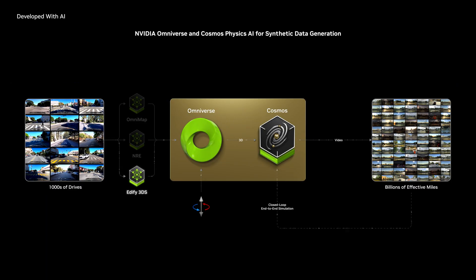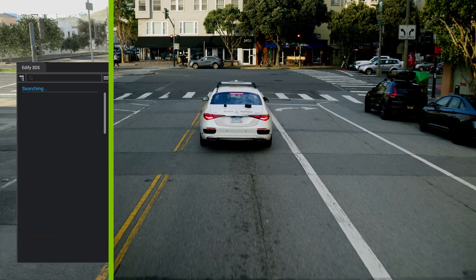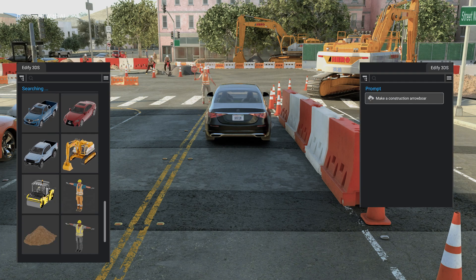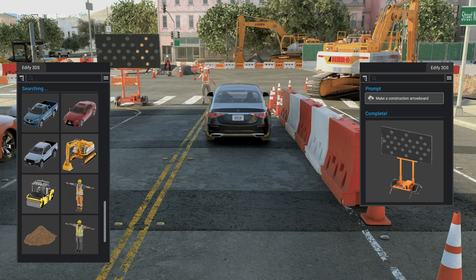Finally, Edify 3DS automatically searches through existing asset libraries or generates new assets to create sim-ready scenes.